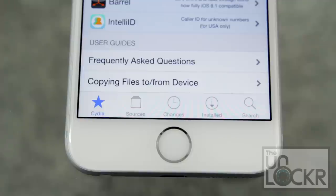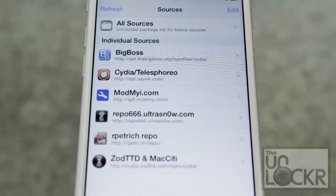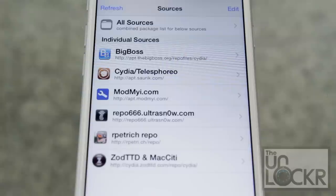You'll notice four other tabs along the bottom of the screen. The first is Sources — also sometimes called repositories — which are the places that Cydia checks for apps. Think of the Apple App Store as having just one repo, the Apple one, while Cydia actually allows third parties to host their own apps on their own repositories. When you first open this, you'll already notice a few in here, like Big Boss and Mod My Eye, and for the most part, most of the tweaks are going to come from these, as they're just the most popular.